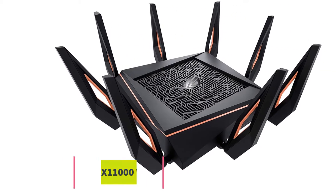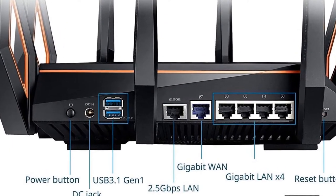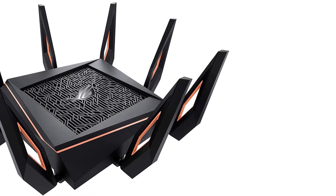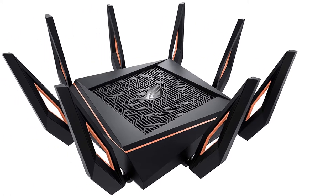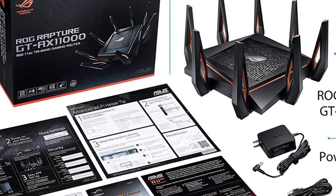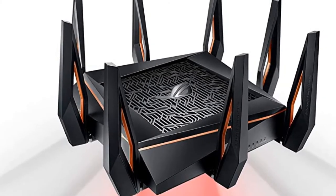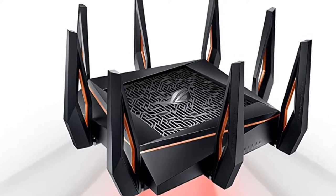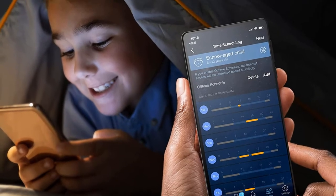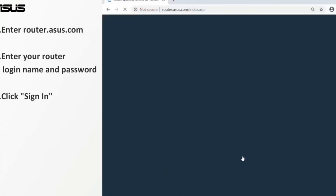At number four: ASUS ROG Rapture GT-AX11000 Wi-Fi wireless router. If you are a hardcore gamer, this tri-band router from ASUS is exclusively designed to meet your internet needs. It boosts game packets from device to game server by reducing game pings and lags. It also boasts a 2.5G gaming port for the ultimate gaming experience. Apart from the 2.4 GHz and 5 GHz bands, it features a separate dedicated 5 GHz band exclusively for gaming, which prioritizes and accelerates your gaming performance.